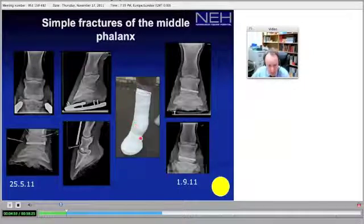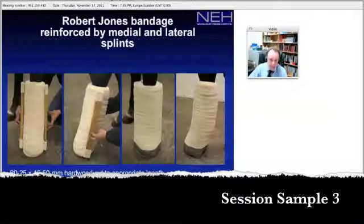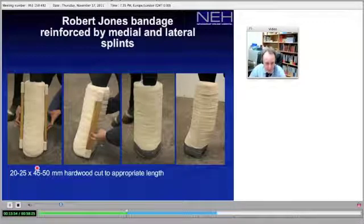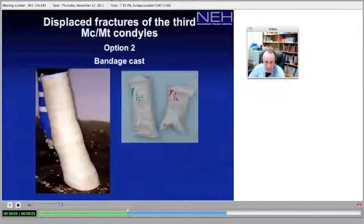Whole distal limb immobilization with a cast is an option in itself. The size of wood you need — and that's the thing people always ask — is 20 to 25 mm by 45 to 50 mm. It needs to be hardwood, cut to appropriate length, fitted from the side of the hoof wall up to the proximal metatarsus, staying alongside the third metatarsus.